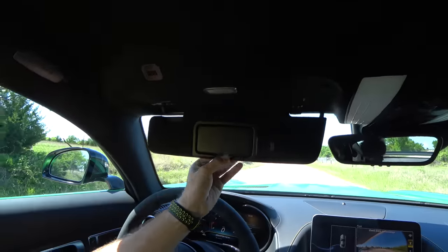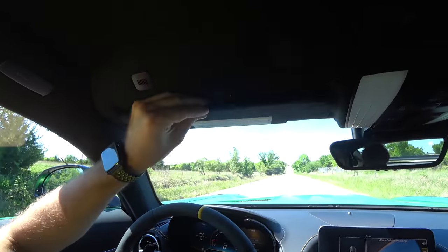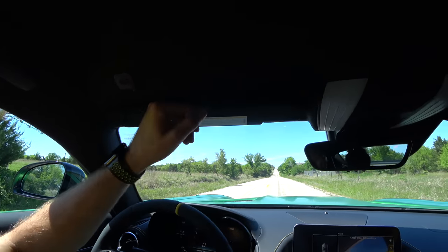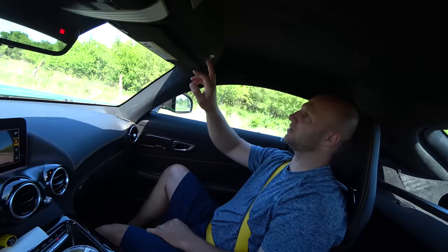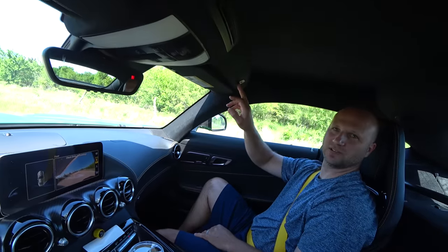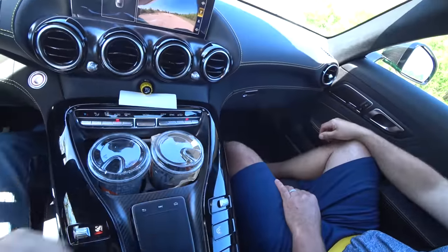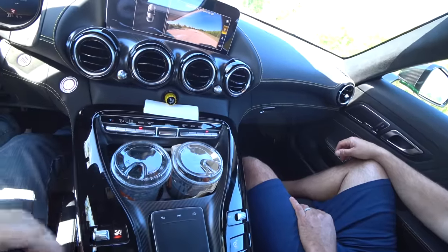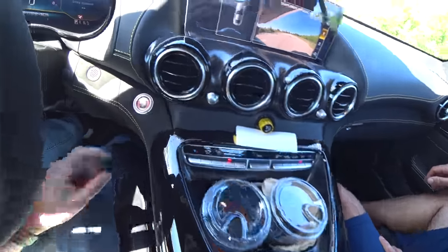Pretty cool mirror with HomeLink — all the stuff you'd expect. Sun visors — open the mirrors and you get a light. Very nice, very well put together, and they feel very well built. There's even a ticket holder for the turnpike right there. Microphone on both sides for climate control — those are the microphones so everybody can hear. Climate control is very simple, up and down for each passenger, fan speed. Just leave it in auto, as everyone always should.